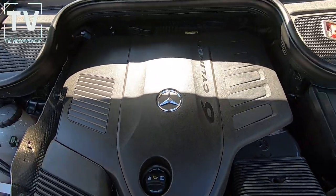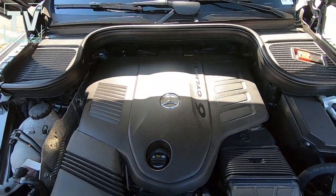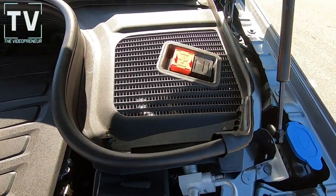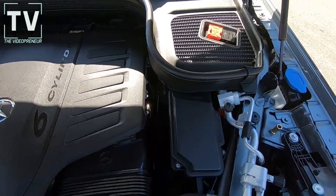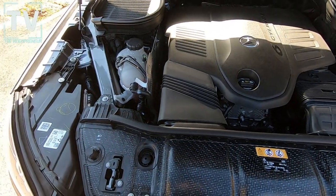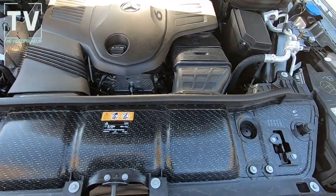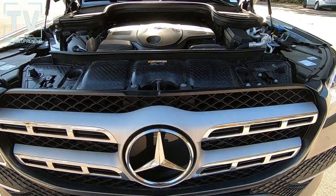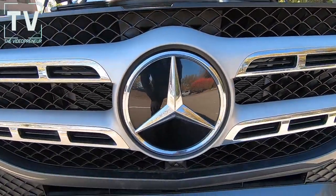Here we see the 3.0-liter V6 turbo with EQ Boost. It produces 362 horsepower, has a 9-speed automatic transmission with EcoStop start, and produces 19 miles per gallon city and 23 highway.